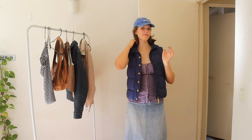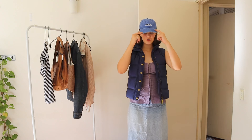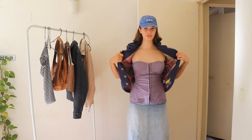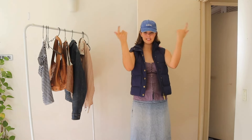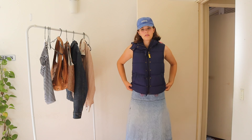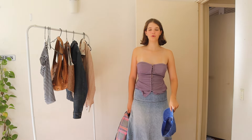I feel like I'm gonna laugh at this when I look back but in the moment I like it and that's all that matters. Let's break down what's going on: we've got a blue distressed cap, navy blue vest puffer with the hood, a purple little corset off-the-shoulder, and we're back to the denim midi skirt. I love the color coordination. Zipping this up — the whole blue going on here, I love how it just chops off right there, it's perfect length.